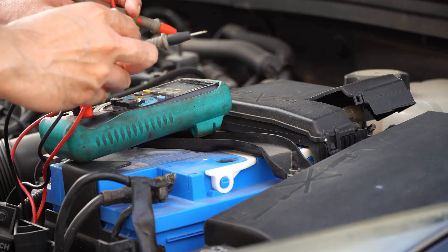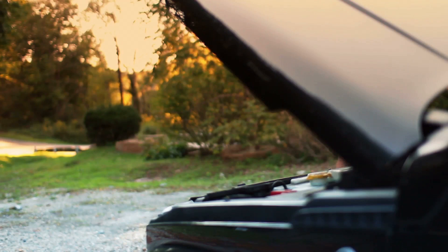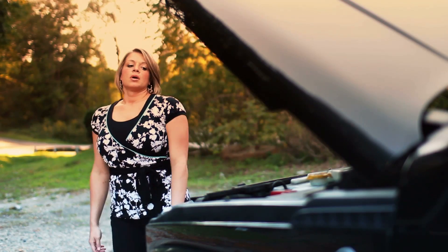Regular battery maintenance is necessary to keep your car ready to go because dealing with a dead car battery can be a real pain.